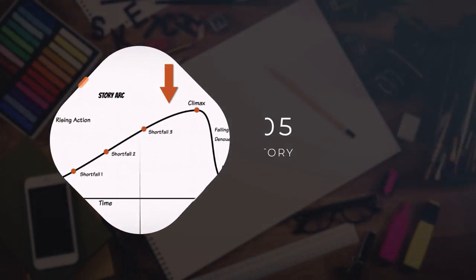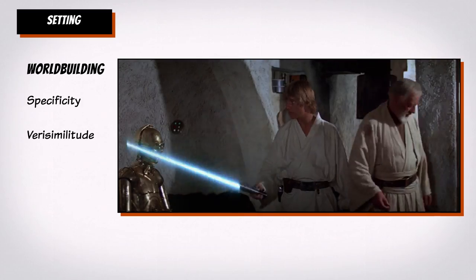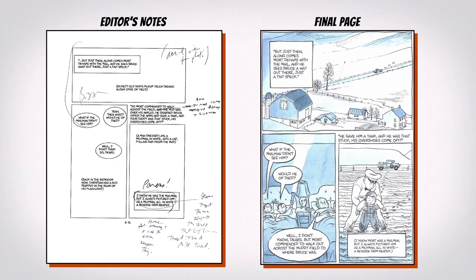Then we'll take an overview of writing a story with the graphic novel format in mind — characters, setting, story structure, script writing, and writing with drawing.